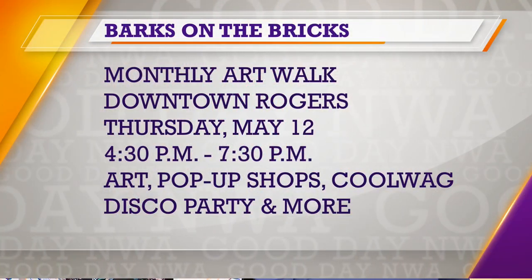Karen, give us the details on Bark on the Bricks. Bark on the Bricks is our May art walk, second Thursday of the month — so May 12th, 4:30 to 7:30 throughout downtown Rogers. If people are looking for specific locations, they can visit artonthebricks.com.